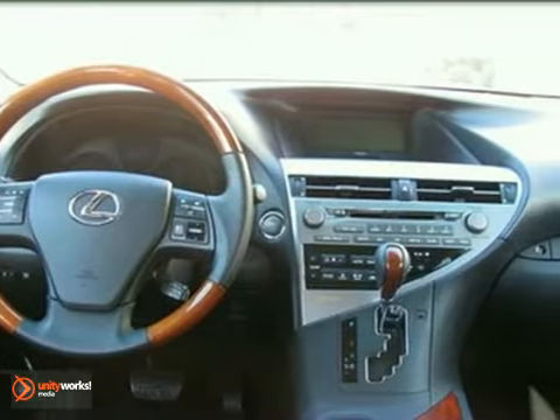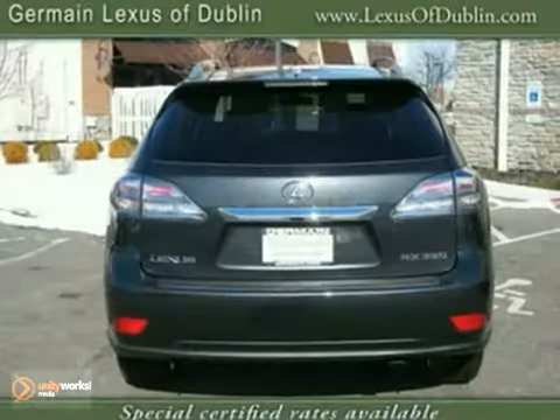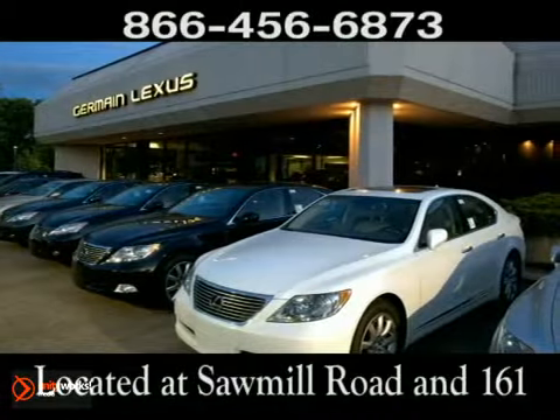No need to sacrifice — it's nicely equipped, including a 300,000 mile limited warranty. Come in for a test drive. Come experience luxury the Germain way at Lexus of Dublin, conveniently located at Sawmill Road and 161.